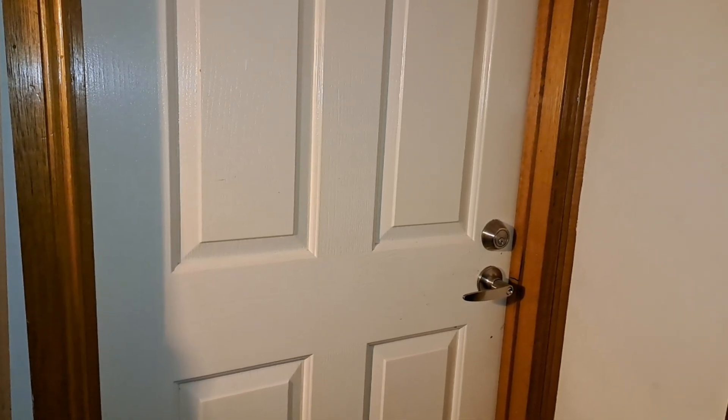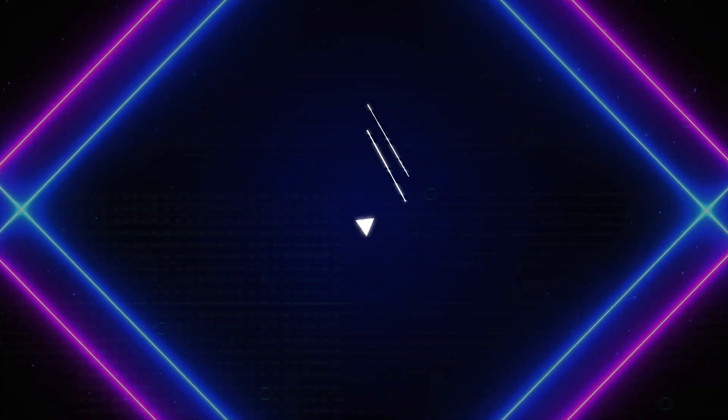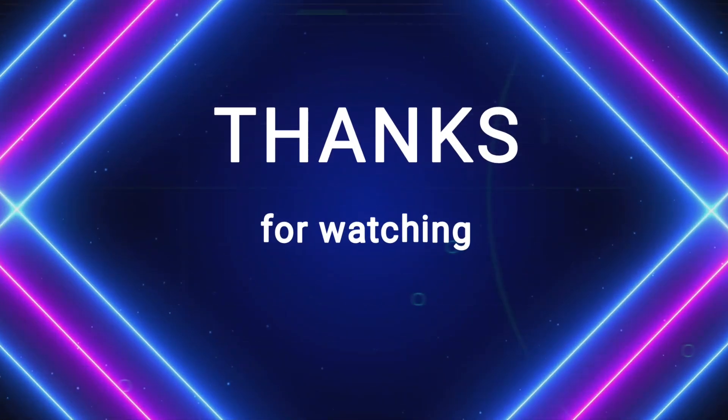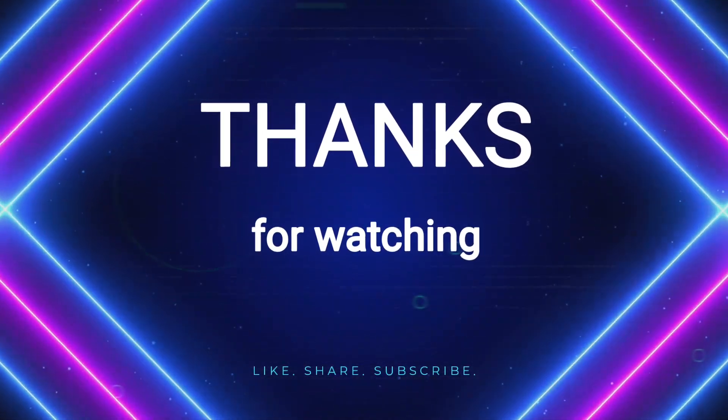Thanks for watching, guys. Catch you next time. Hopefully next year there'll be more props and everything will be up on time. Thanks guys, I'll see you then!